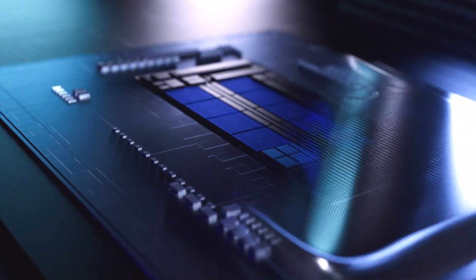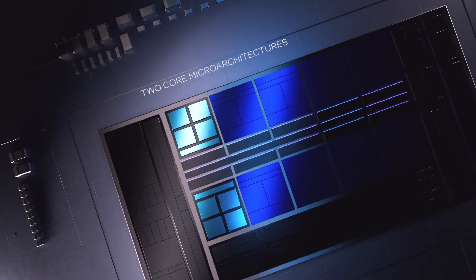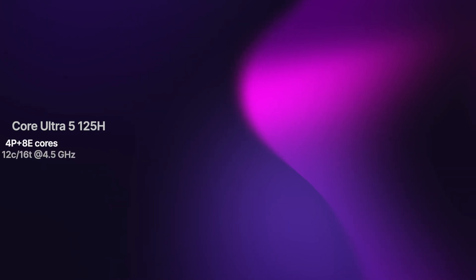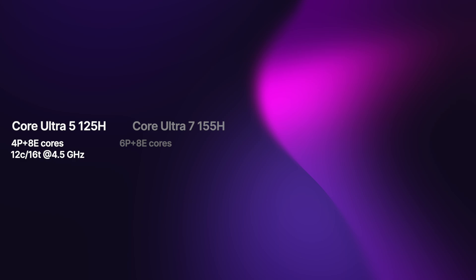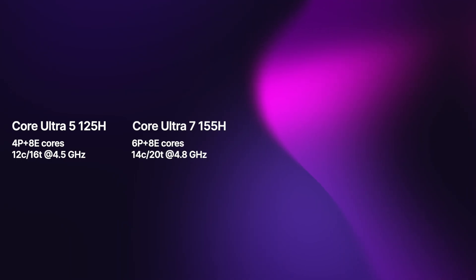Based on the latest leaks, Intel plans to introduce at least four processors as part of the 14th generation family. These include the Core Ultra 5 125H, which boasts 4P cores and 8E cores, providing a total of 12 cores and 16 threads, with a core clock boost of 4.5 GHz. The Core Ultra 7 155H, equipped with 6P cores and 8E cores, delivers a total of 14 cores and 20 threads, with a core clock boost of 4.8 GHz.